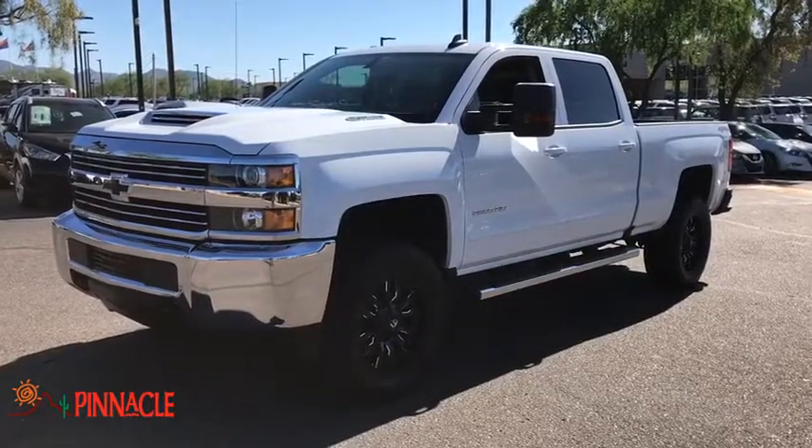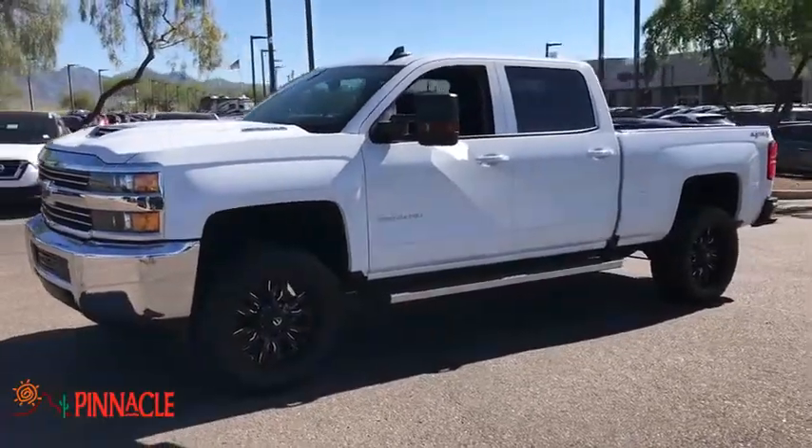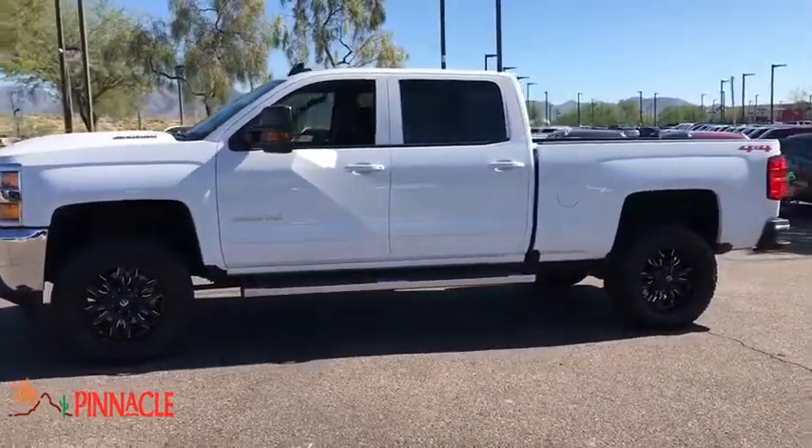The 2018 Chevrolet Silverado 2500 HD. This pickup truck pulls unlike any other. This vehicle has less than 6,000 miles.